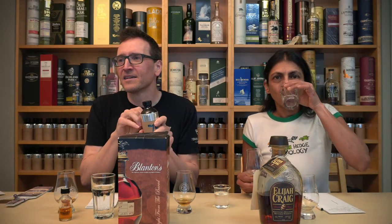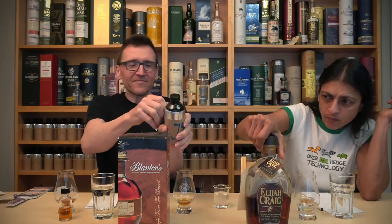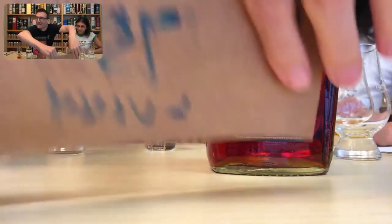Here we go. Old Ezra going with Falsegraft. ABV: 64.9%. It costs $107. It's from Kentucky. It's a Blanton's — yes, it is Blanton's. Straight from the Barrel. Fantastic.